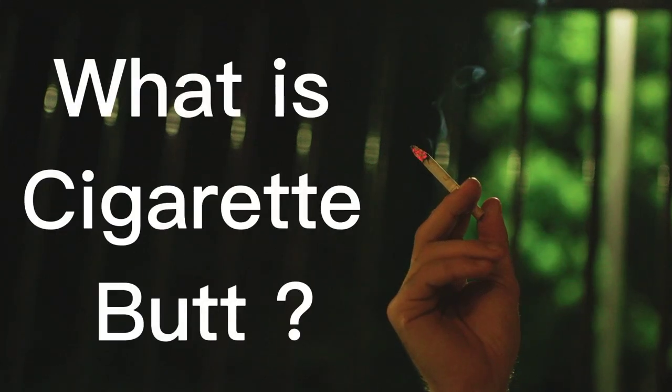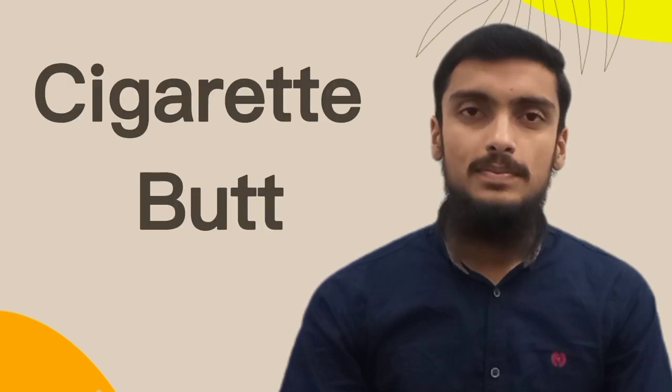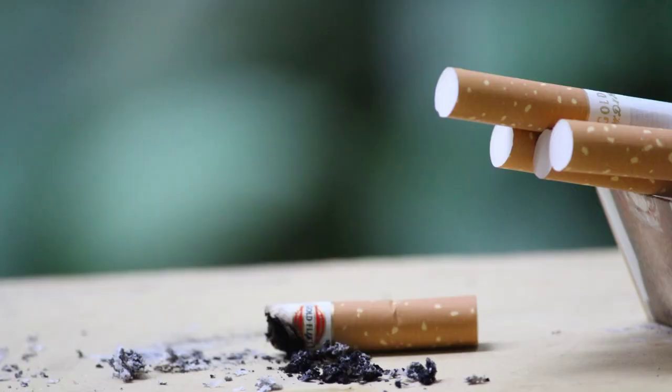What is a cigarette butt? The common name for the remains of a cigarette after smoking is a cigarette butt. It contains a filter and some remains of tobacco mixed with ash.